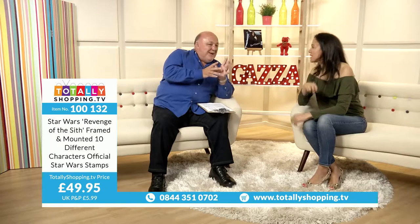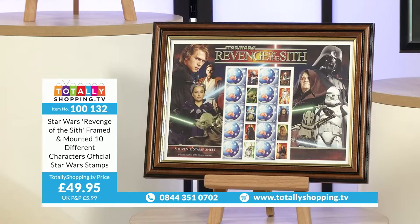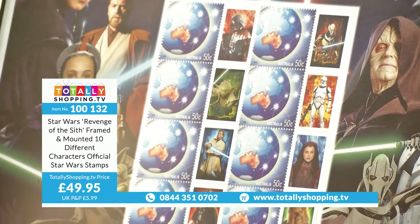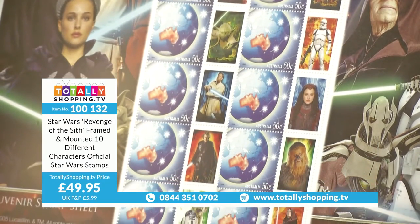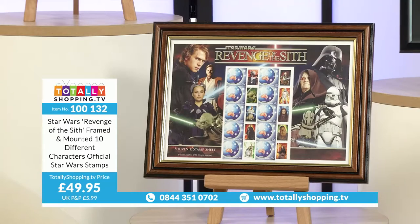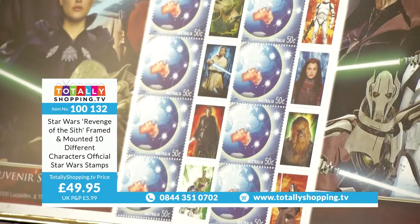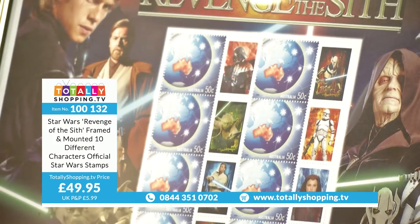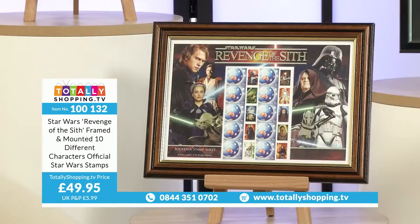Each one of those stamps — if you take the country image and the image alongside it — you could put it on a letter and post it. These have been designed as collectibles so you wouldn't dare touch them. Each one is an individual postage stamp with the image of a different character alongside it. You've got Chewbacca, R2-D2, Obi-Wan Kenobi, Natalie Portman. This was only produced on a limited run in Australia and then it was withdrawn — extremely collectible.